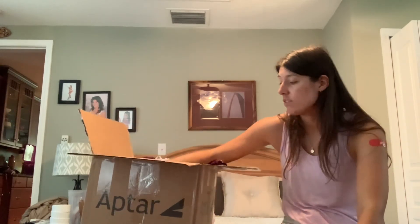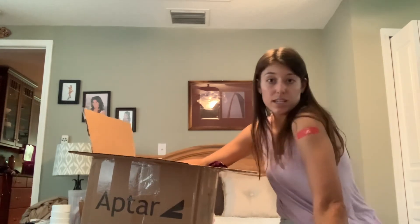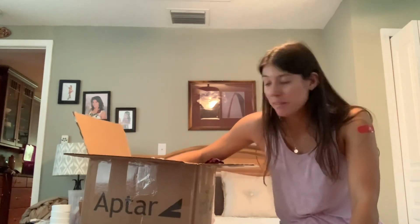So I hope you enjoyed this video — sorry it's kind of short. Got my shot today, pretty excited about that. I'll see you next time.